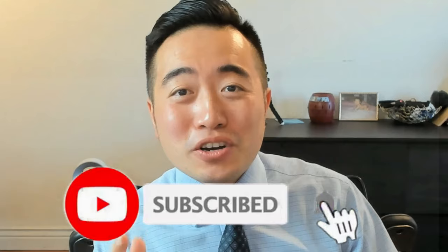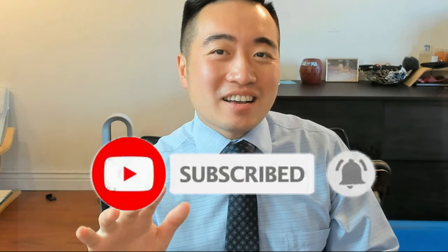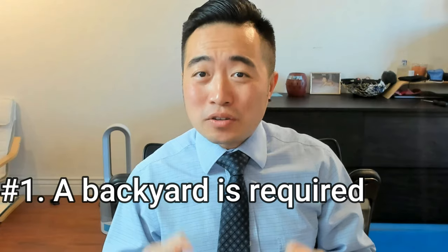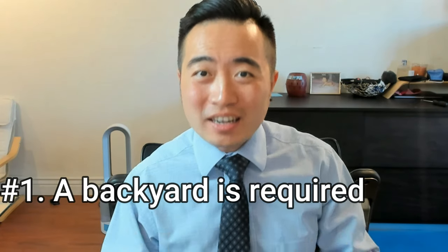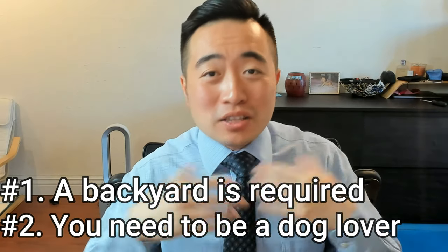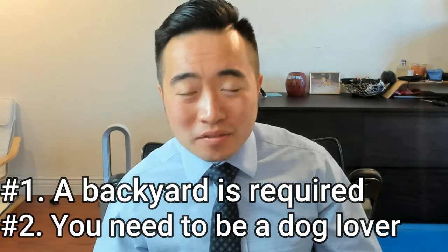If you guys do not satisfy these two requirements then this video might not be for you. But of course, if you guys like the content please make sure you like, subscribe, and share the video with your friends. So this is like the Airbnb but for dogs — number one, you have to have a backyard in order for this to work.